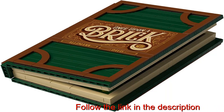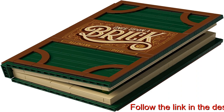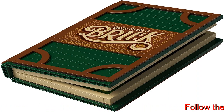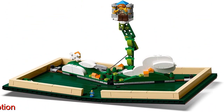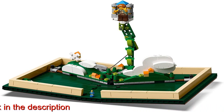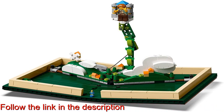Build the first ever pop-up book made from Lego bricks, featuring two classic fairy tales: Little Red Riding Hood with Grandmother's Lovely Forest Cottage, and Jack and the Beanstalk with the Giant's Castle in the Clouds. Includes four new for November 2018 Lego minifigures: Little Red Riding Hood, Grandmother, the Wolf, and the Giant.